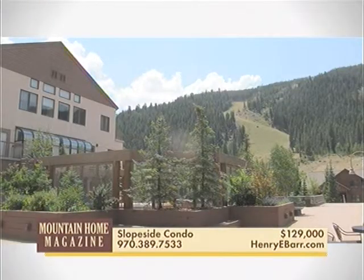This cute and cozy studio condo in Keystone is all you need. Feels like a one-bedroom, fully furnished and ready to go with underground parking and an elevator in the building, just 50 yards from the ski slopes.